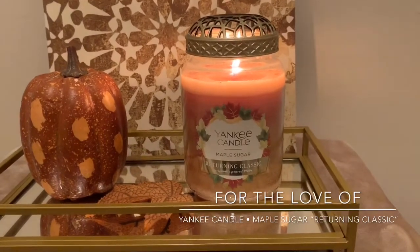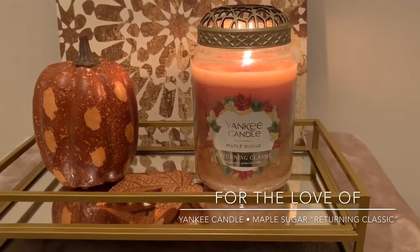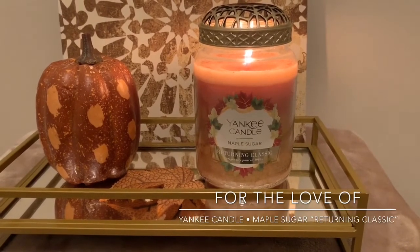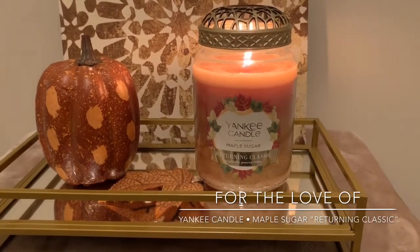I posted on Instagram last night that I was really happy and very pleased with the throw on this candle. I was surprised — very surprised.